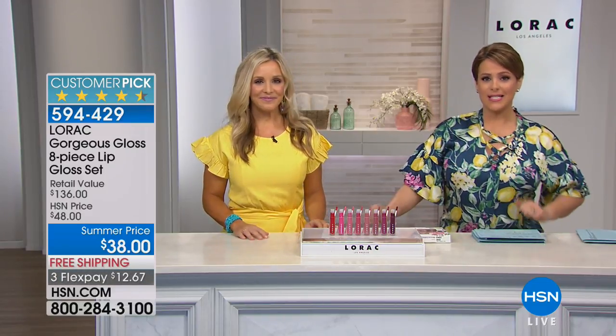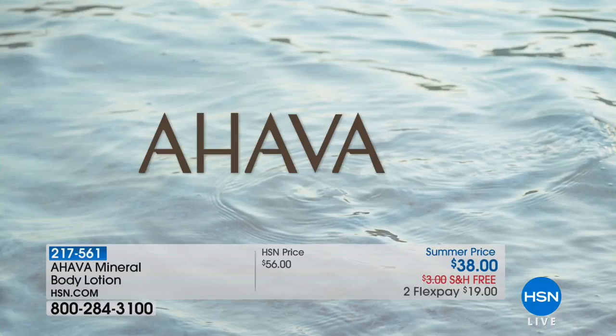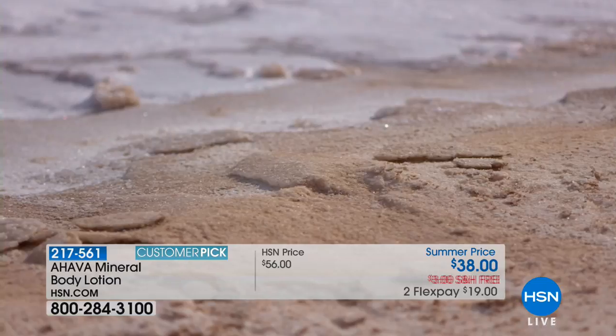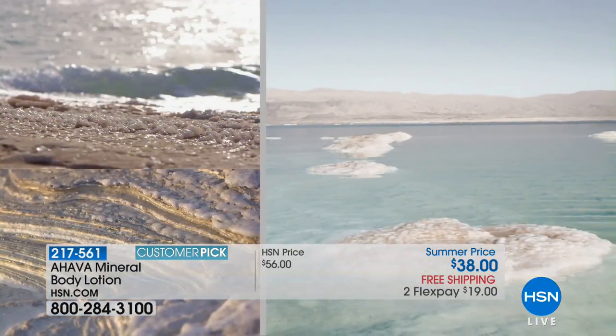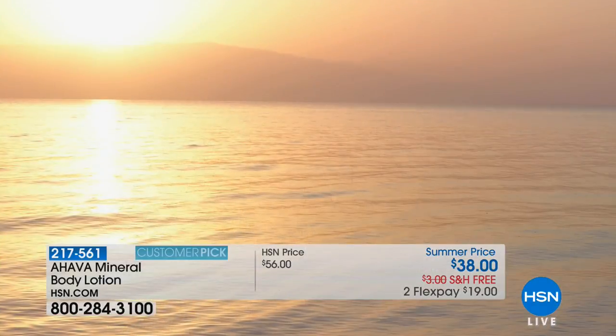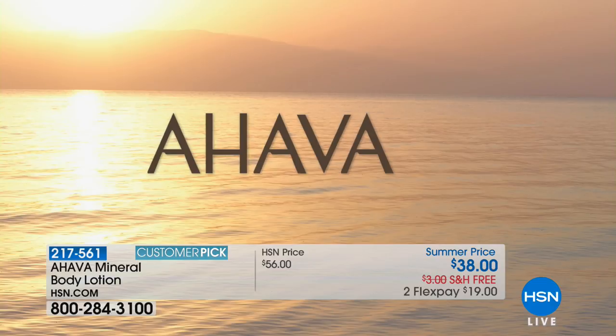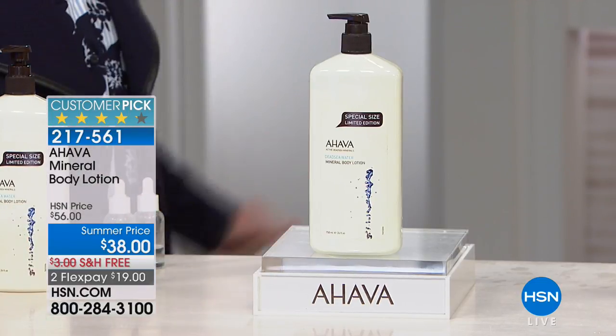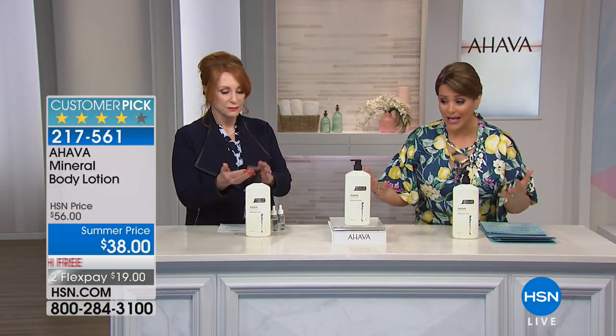Transitioning now to bring the spa home with AHAVA. Just the name makes you want to say it — this is an award-winning brand celebrating its 30th anniversary. AHAVA is the only company that specializes in Dead Sea minerals and is actually located on the shores of the Dead Sea. People wait a lifetime to float in those mineral-rich waters — we're bringing the Dead Sea to you.